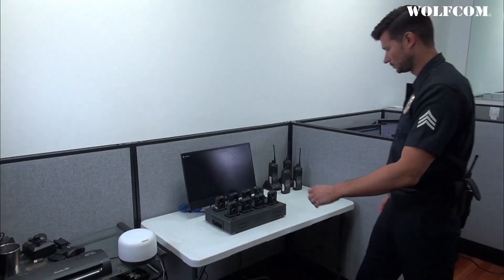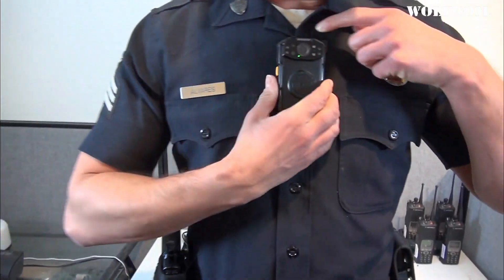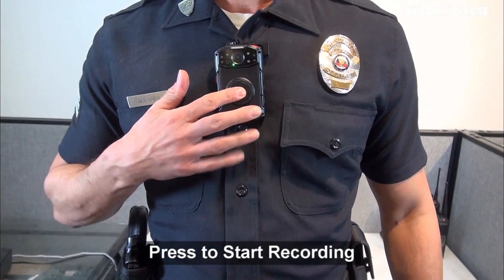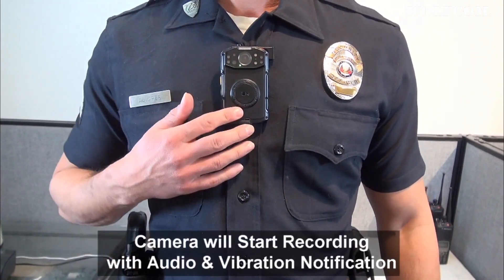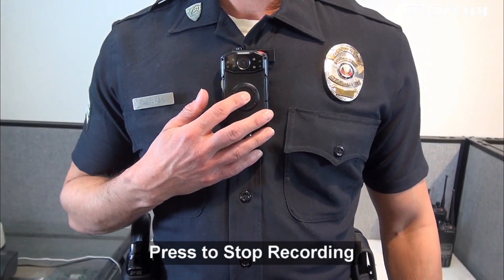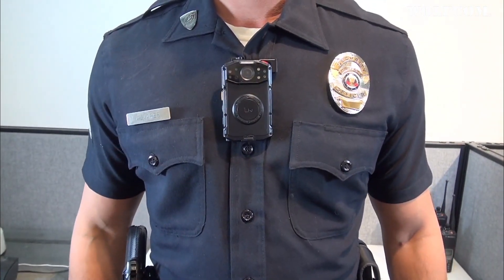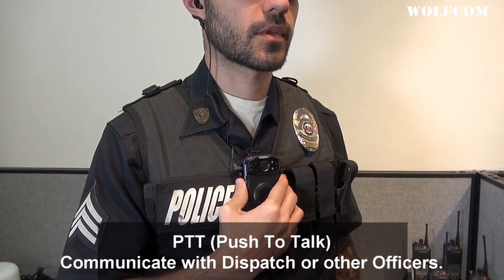At the beginning of his shift, an officer takes a body camera from the docking station and attaches it to his uniform. To activate his camera, he only presses the button once. The camera will begin recording audio and video with vibration and audio notifications. To stop recording, the officer presses and holds the button for two seconds, and the camera will stop recording. The officer can press the push-to-talk button to communicate with dispatch and other officers.